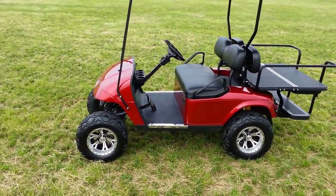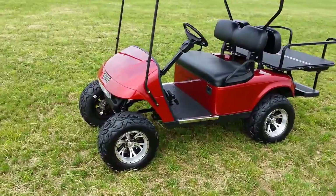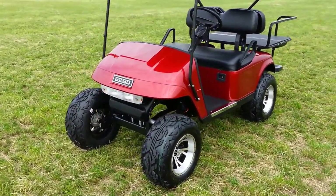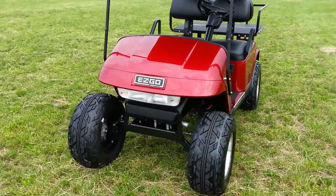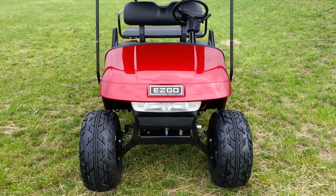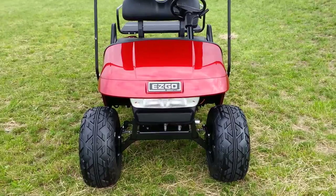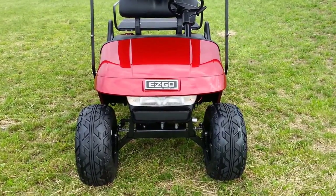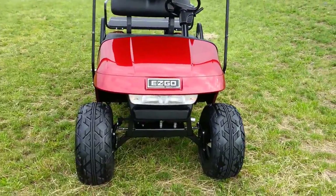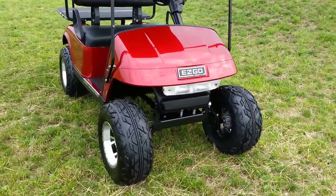We even went so far as to change the floor mat, because with everything else new that would look silly. We also added an ST Sport steering wheel center. This cart has four-way flashers and turn signals, as well as brake lights, an electric horn. So you've got headlights, taillights, turn signals, brake lights, four-way flashers, and an electric horn.